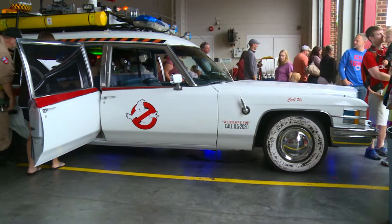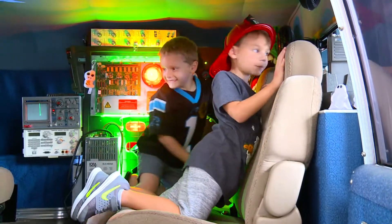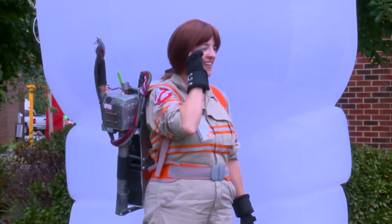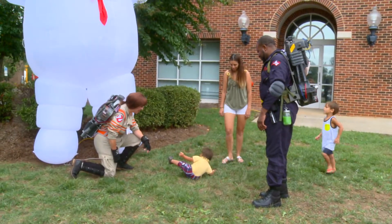New this year, the Ghostbusters came. We have two vehicles: Ecto-1 and Ecto-0.5, the smaller one. They're really excited to come and show off the volunteers that they have and to show off the vehicles that they have. It's really cool that they're here.